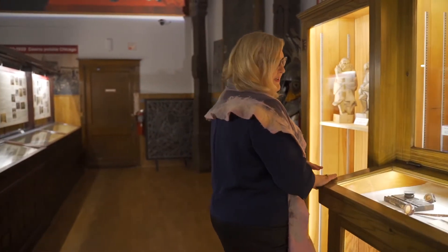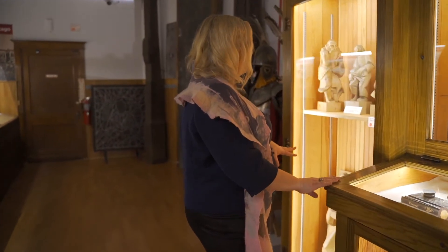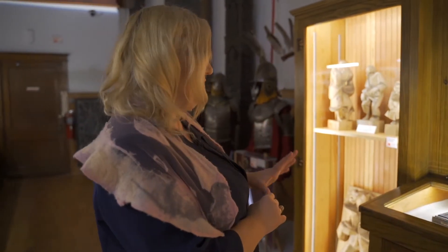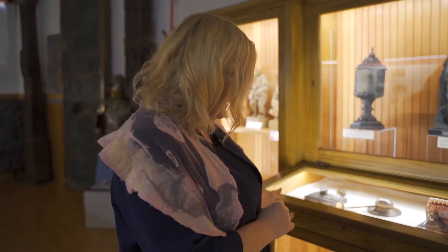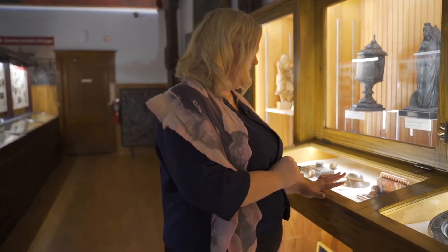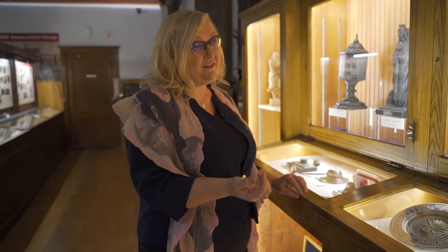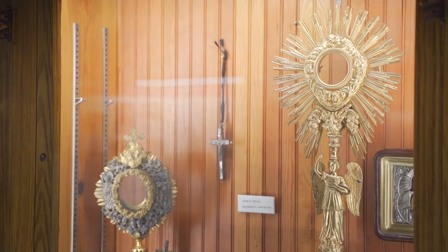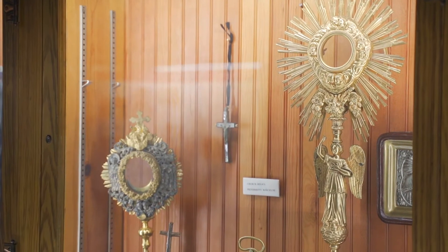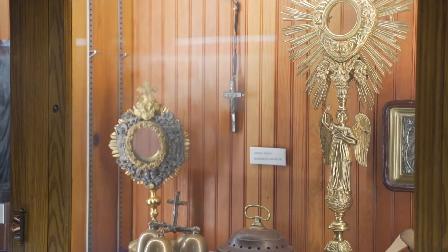Among the collection we also have the permanent display. In the permanent display you are able to see not only the Zakopane School of Art, with many figures right here, but also the gifts that up to this day we are purchasing — a little modernized. We have church relics, different relics from the churches, as tokens of our collective memory.